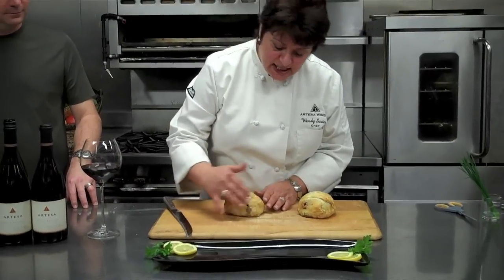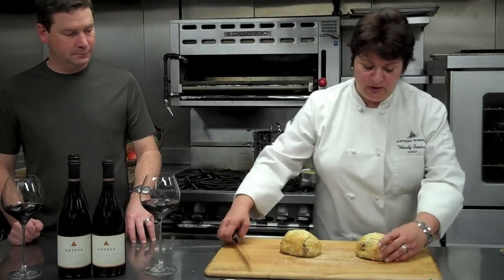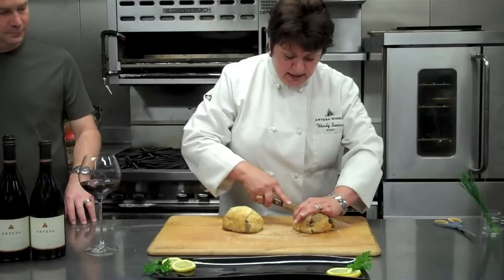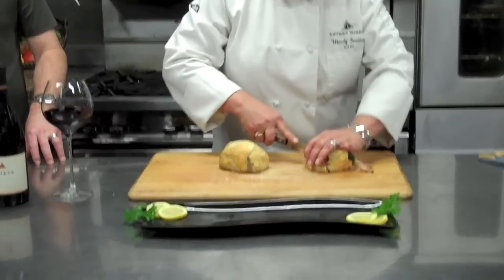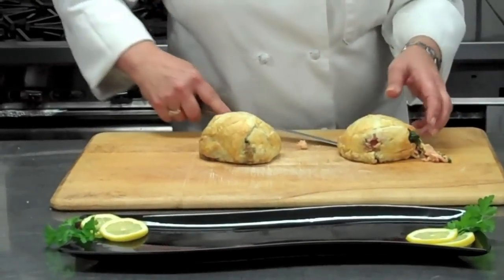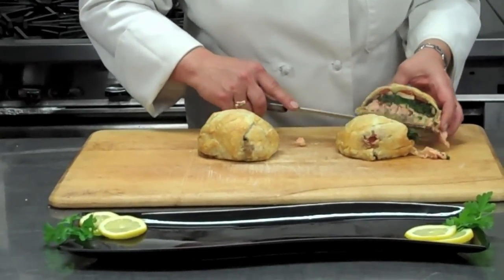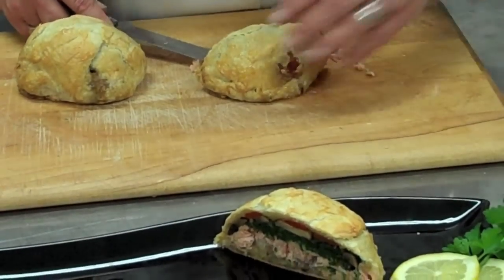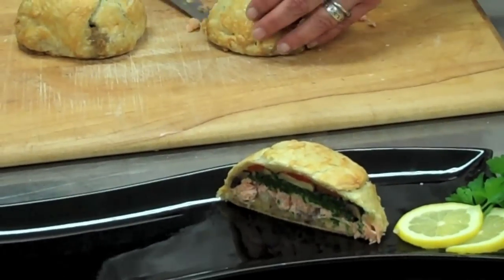Wonderful. You can see what a nice crisp brown it gets — it's just beautiful. And this is the best part: cut into it, and you see the interior. Isn't that beautiful? You can see the layers in this now. You can see the steam coming from it — it's really hot.